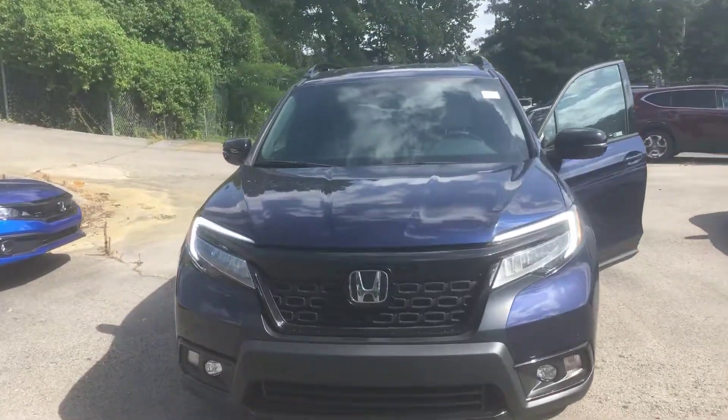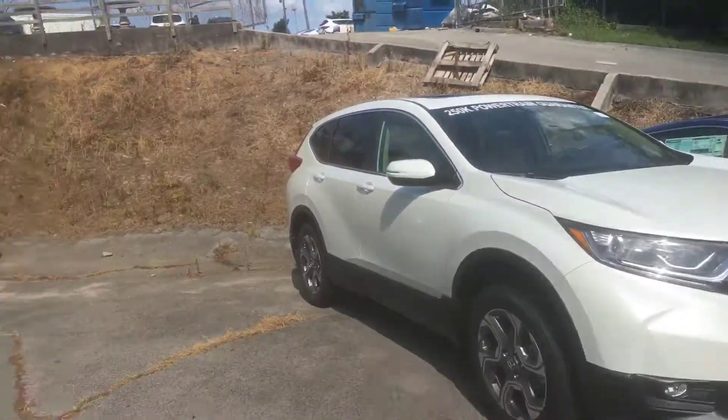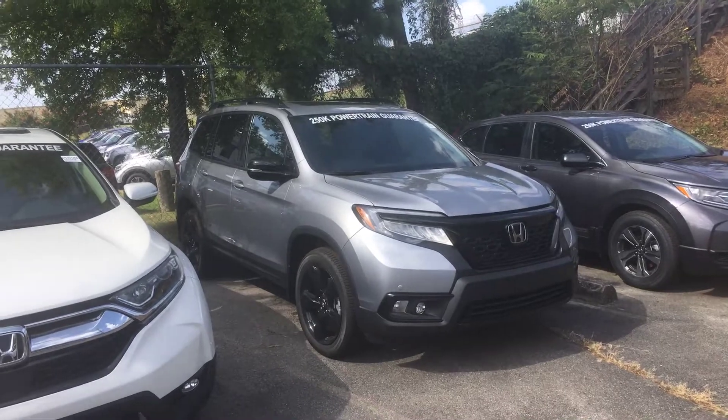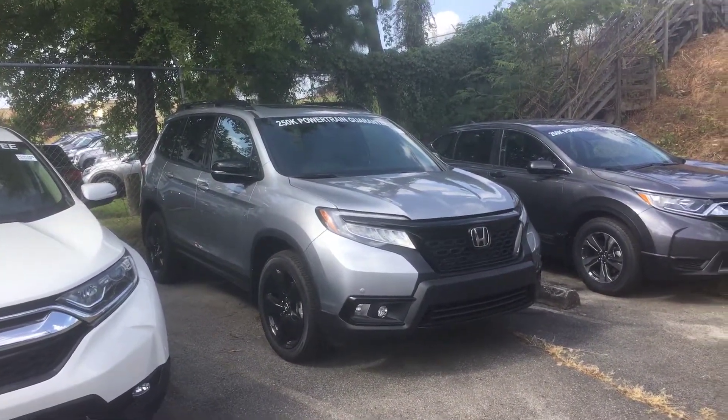Well, it seems like over the course of last night and today that you may be interested in a silver with black EXL Passport. And I do have one of those vehicles here available, ready for you.